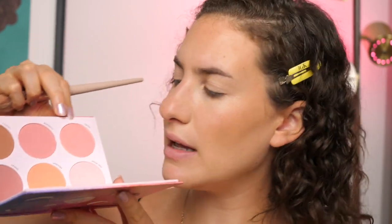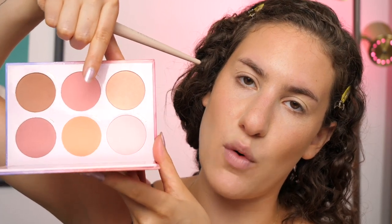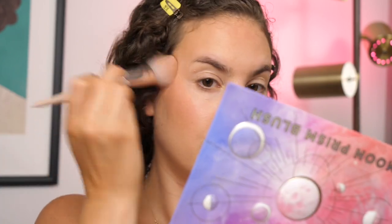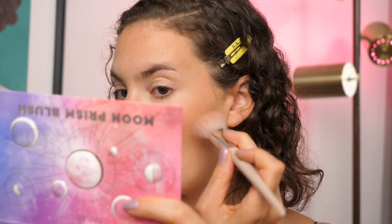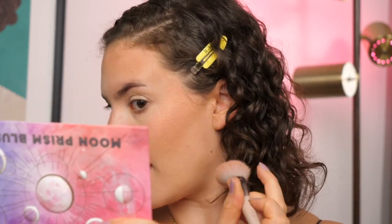We're doing a bronzy look on the eyes, so I'm going to mix 'Sole' — which is the only shimmery shade in the palette with a nice peachy sheen — and the shade 'Twilight,' which is a really pretty orangey peach, and just pop that on the cheek. The sheen in the Sole blush really does show on the cheeks — it almost looks like I'm wearing a gold highlighter!